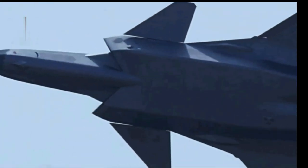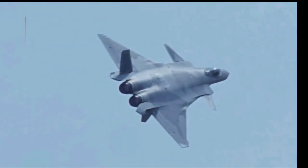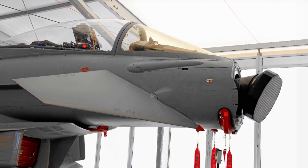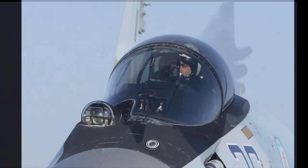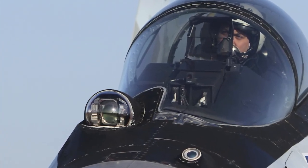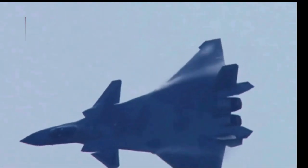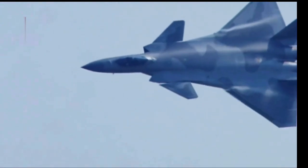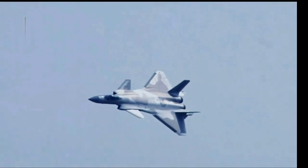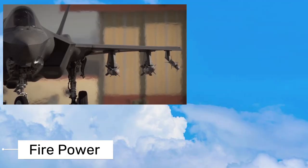Meanwhile, the J-20 has advanced Type 1475 KLJ-5 avionics, including an active electronically scanned array radar for improved long-range detection and tracking. Its sophisticated avionics suite includes advanced sensors, electronic warfare capabilities, and data fusion technology. These systems provide excellent situational awareness, communication, and targeting, making the J-20 a formidable modern fighter jet.